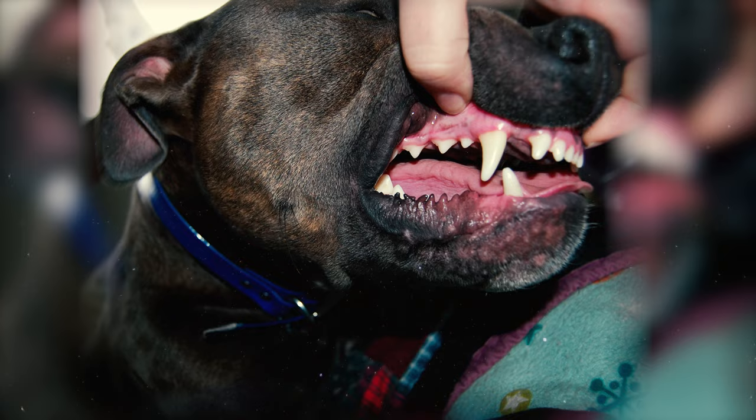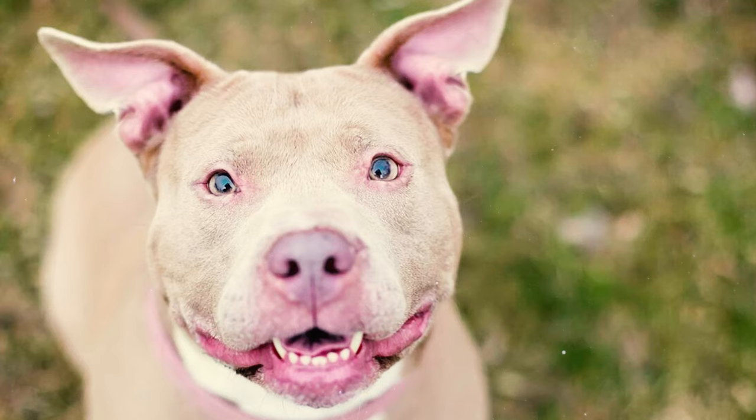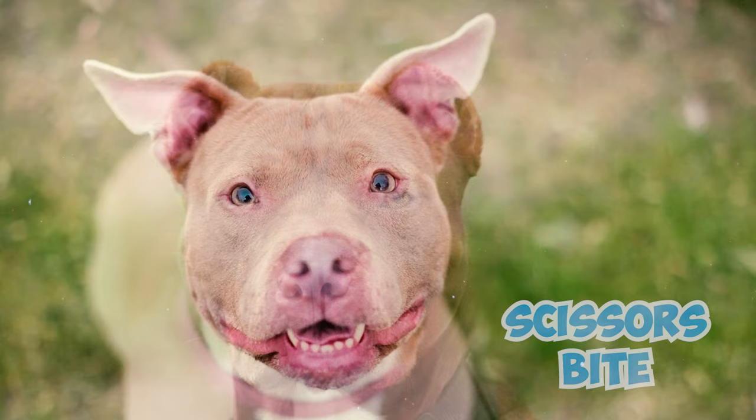Number 8: This breed is characterized by a complete set of white teeth, evenly spaced and meeting in a scissors bite. This means that when the mouth is closed, the upper and lower teeth overlap in a manner resembling scissors.